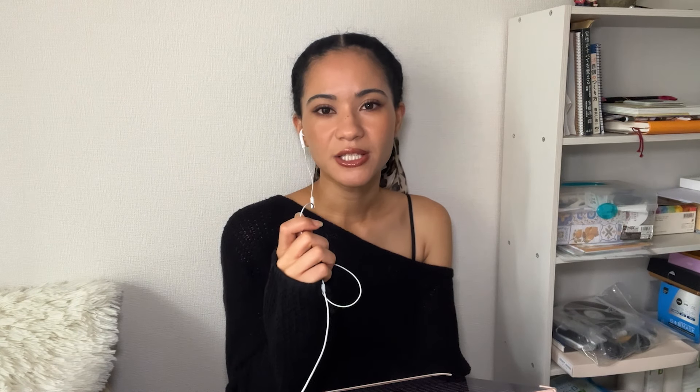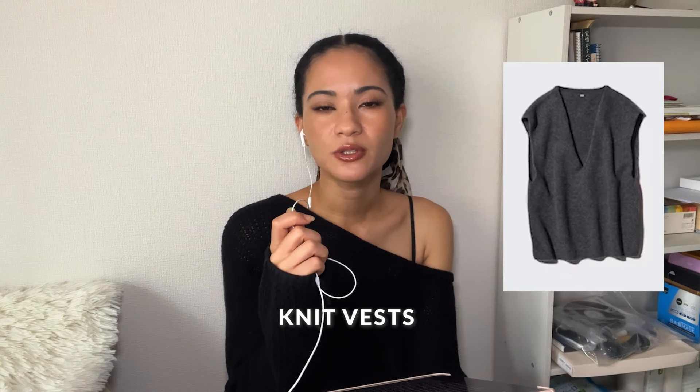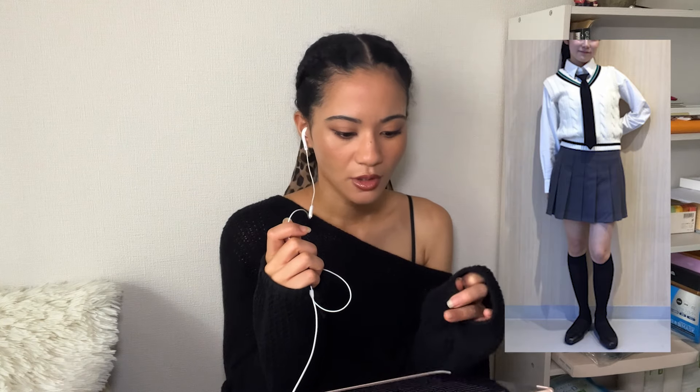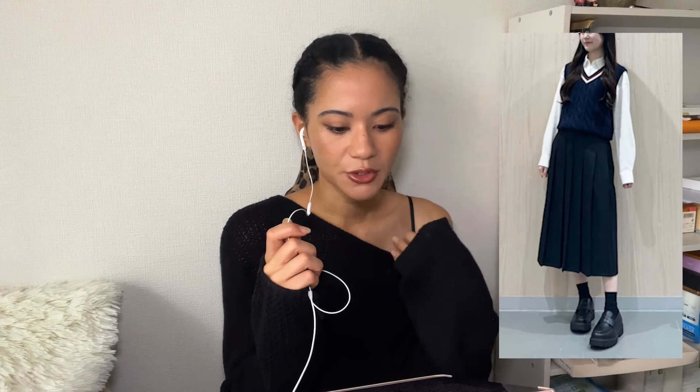Our next staple is knit vests. A simple neutral colored vest goes along with anything, but I do think that most people steer away from cable knit patterns. Cable knit patterns and striped border styles can look a little too academic or a little too school uniform-y. It's very easy to slip into the school uniform box with those kinds of vests, so simple styles tend to be a little bit more popular across all ages.